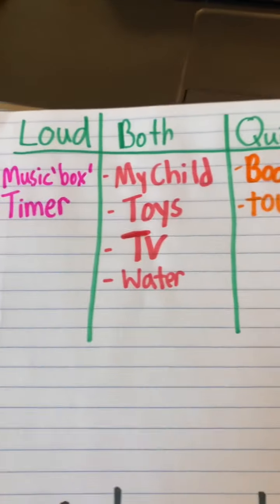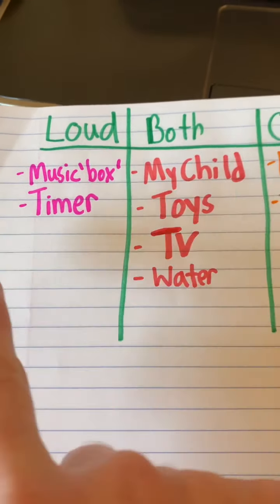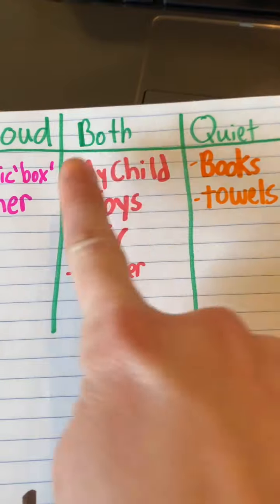So we toured my house. I'm going to make a list of things that are loud, a list of things that are quiet or no sound, and also a list of things in the middle that can be both loud or quiet — because I think we found some things that could be both. So here are my lists: loud, quiet, and both.